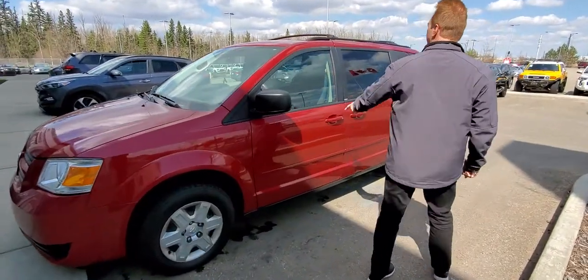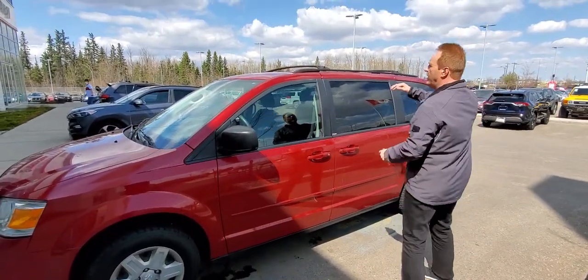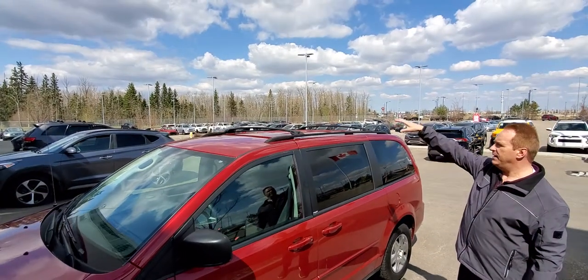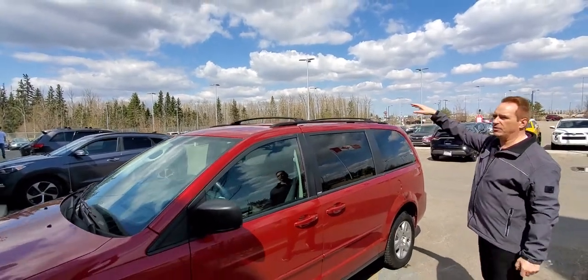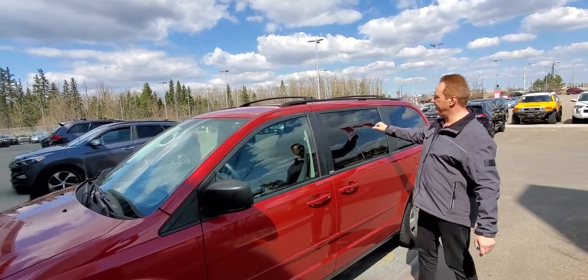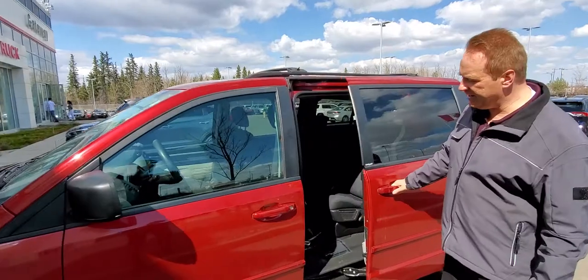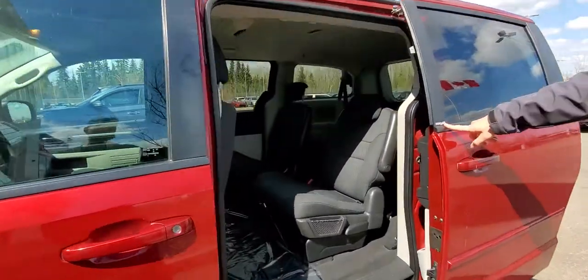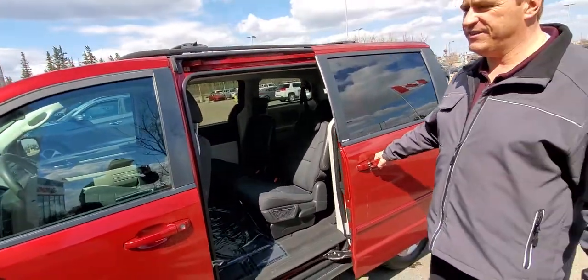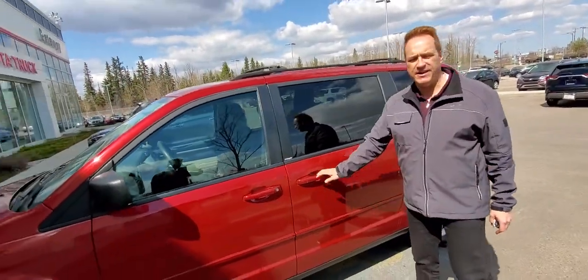You've got the body side moldings, you've got the roof cross bars — if you need to put a Thule or haul some stuff on the roof, it's great. You've got the tinted glass sliding doors. This one has the stow-and-go seats in the middle row so you can fold everything into the floor, which gives you lots of room inside.